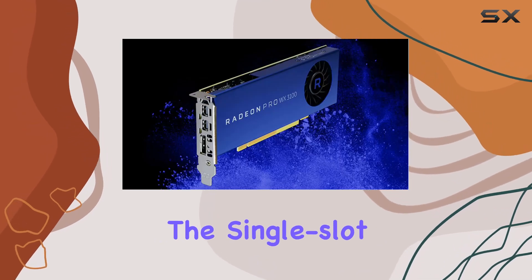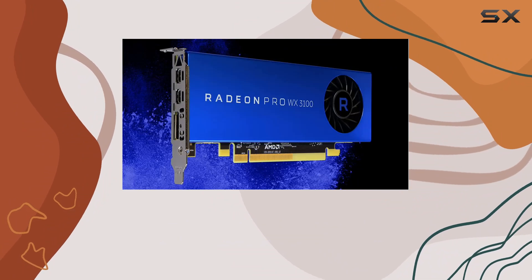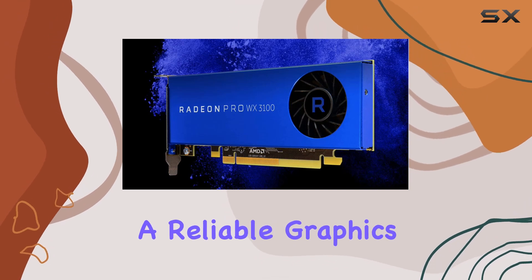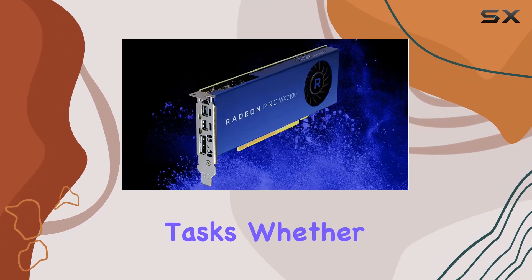The single-slot, half-length design makes it suitable for compact systems where space is at a premium, without sacrificing performance. AMD's Radeon Pro WX3100 is powered by a reliable graphics coprocessor, ensuring stability and reliability during intensive tasks.